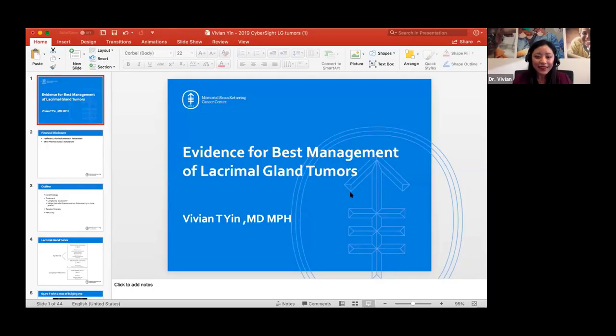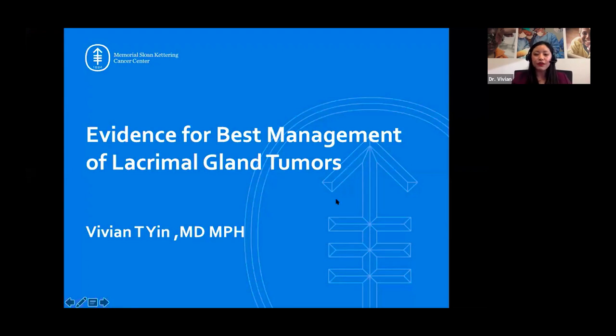Hi, everyone. Thank you very much for joining us. We'll be talking about the evidence-based management of lacrimal gland tumor today. I'll try my very best to fill some questions at the same time as giving this lecture, so feel free to type in your Q&A box as we go. My name is Dr. Vivian Yin. I'm an oculoplastic and orbital oncologist at Memorial Sloan-Kettering.